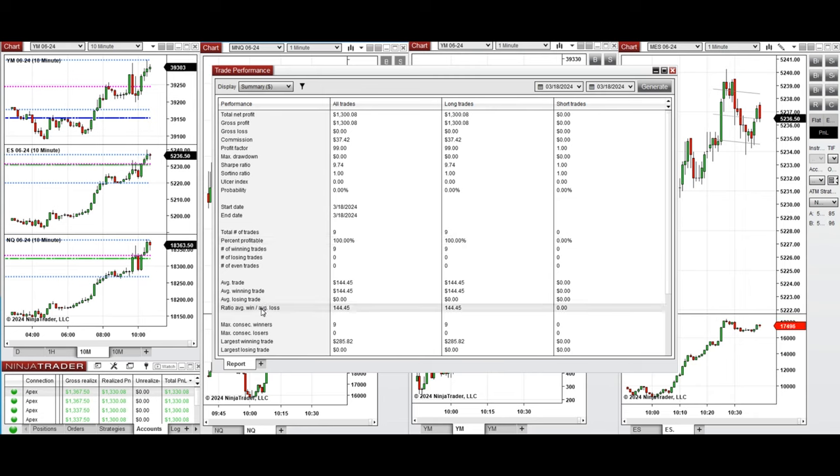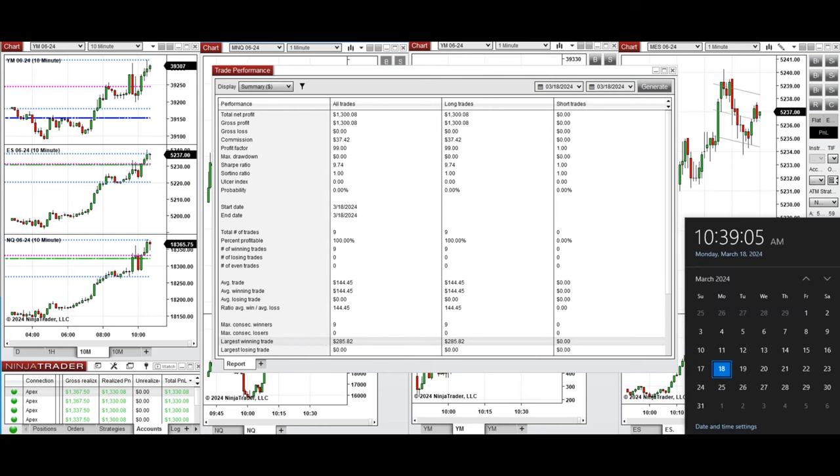The average winning trades were $144 and the largest winning trade was $285. I hope this trade taken by the PATH system for fastest scalping is useful for you. Let us know if you have any questions — have a wonderful day.